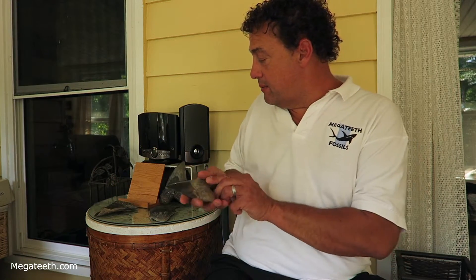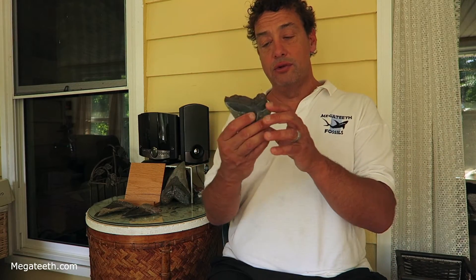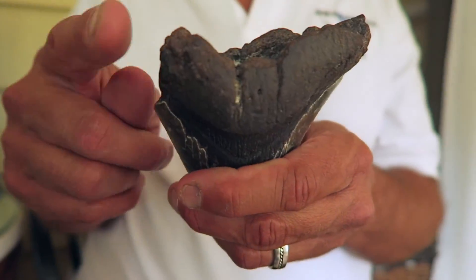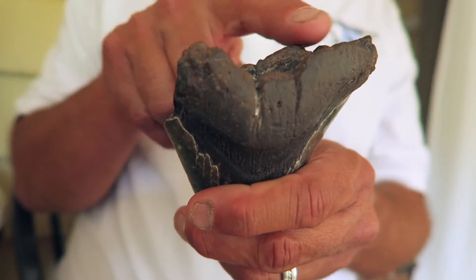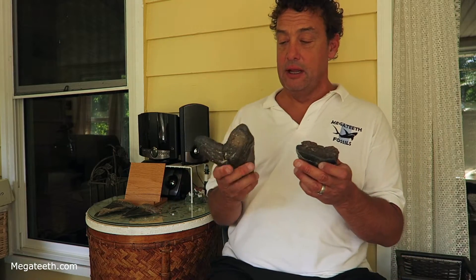Another type of restored tooth is where the tooth has some damage to it — it could be damaged to the root or to the blade. So like this tooth here: it's a pretty nice tooth, but the root's damaged. It's got a little chip here and a chip over here. This type of restoration is where you have a tooth that was broken and someone very talented can restore it back to its original state or to look like its original state.